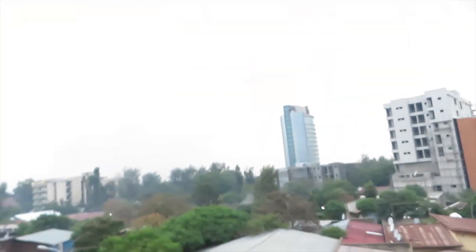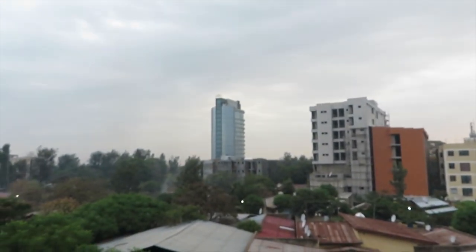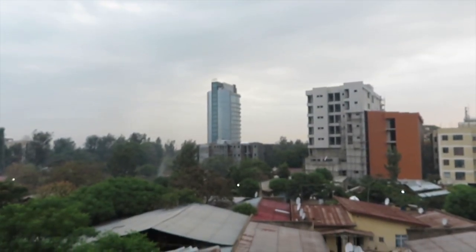Good morning y'all, back with another video. I'm in the city of Bajarda right now, on a little balcony chilling. It's so nice out here — it just hit sunrise. You can see I'm on a little balcony, and this is the hotel we're staying in. That's the big Bajarda tower — it's a resort.